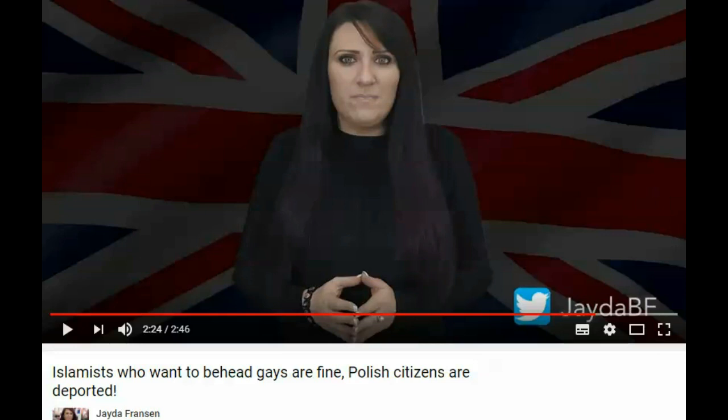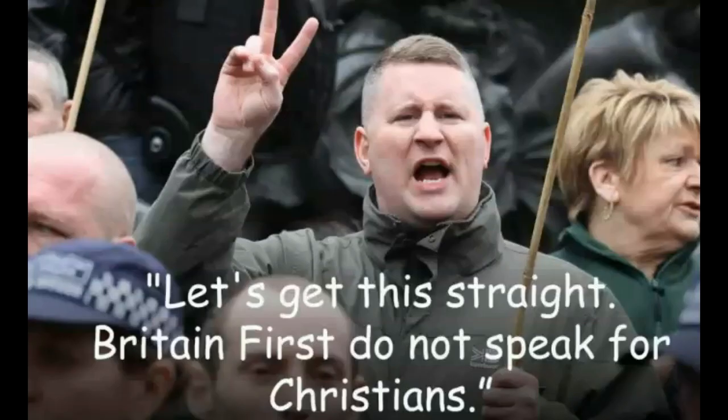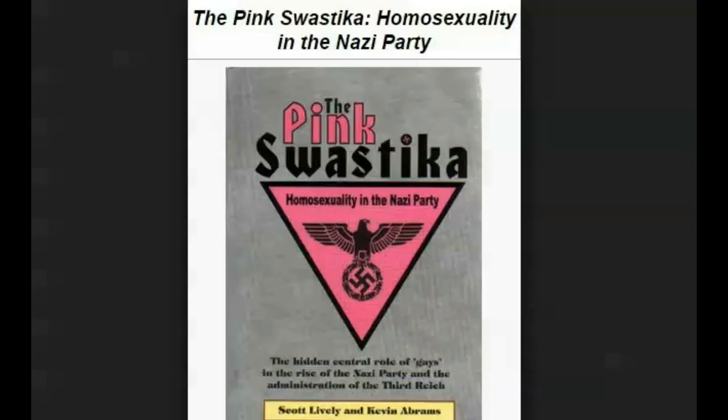Britain First claim to be Christians who indirectly say that God created Adam and Steve, implying that the Holy Bible is wrong by comforting, protecting and sheltering any possible homosexual offspring. Therefore, Britain First are fake Christians, showing the logos of that foreign aristocratic power that had always terrorized Europeans, Muslims and Jews, showing their satanic hand signals. If you read the book 'The Pink Swastika,' you will understand why Britain First defends LGBT.